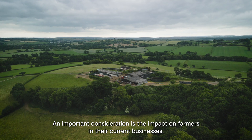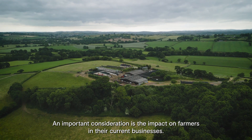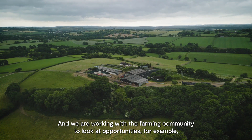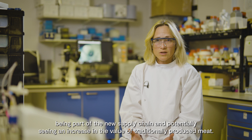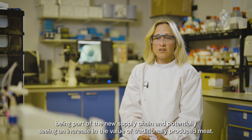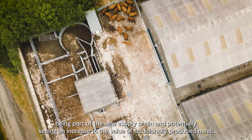An important consideration is the impact on farmers and their current businesses, and we are working with the farming community to look at opportunities. For example, being part of the new supply chain and potentially seeing an increase in the value of traditionally produced meat.